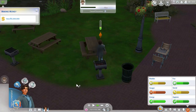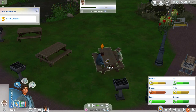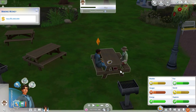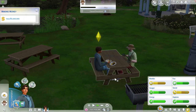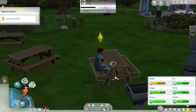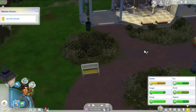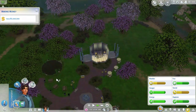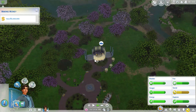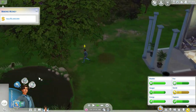Looks like 17 simoleons for that. Oh good, he grabbed one. Grab another one — you cooked it, so you should enjoy it. Okay, he went to the bathroom before I could tell him to do it. I know you hate fishing, but let's do that — I need more money after all.